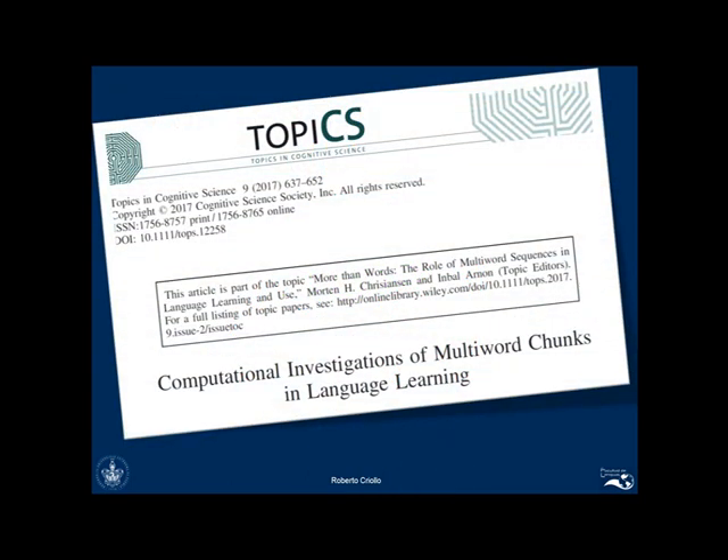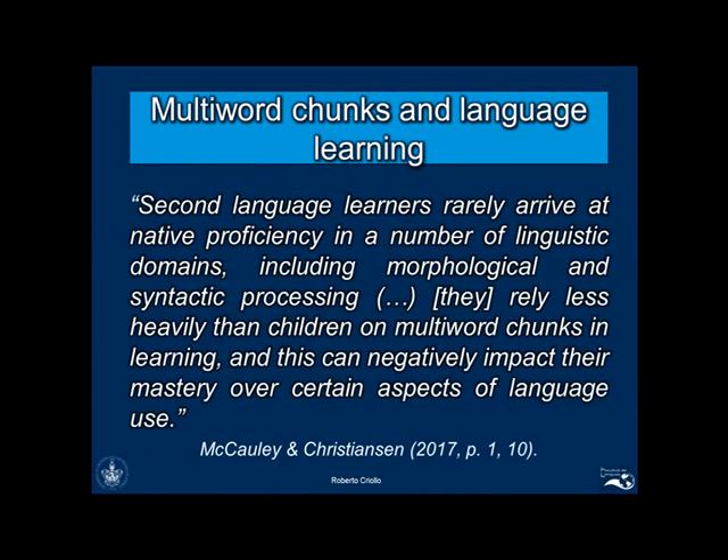But how can we enhance our fluency? Recent studies in cognitive science have found that children acquiring the first language use substantially different strategies from those of second language learners when perceiving and processing language. The main finding is that, unlike adults, children perceive and process language in multi-word chunks and not in discrete isolated units. This allows them to process linguistic information faster and more effectively.